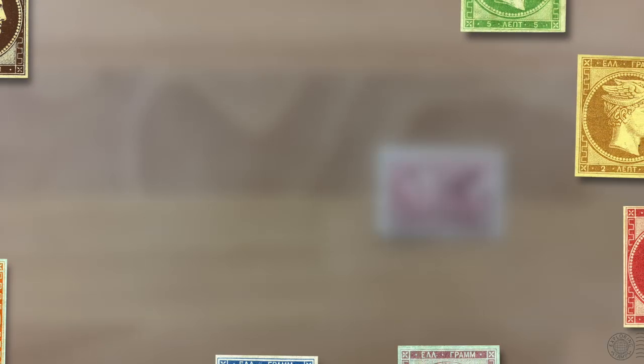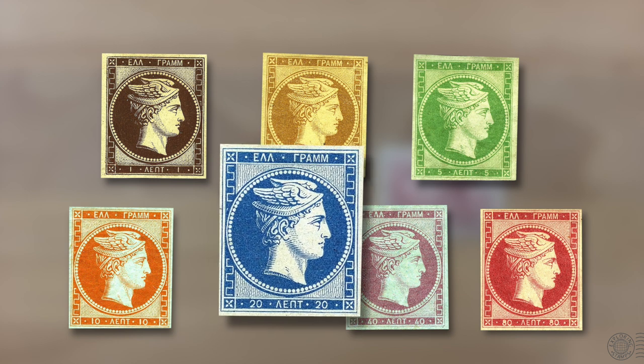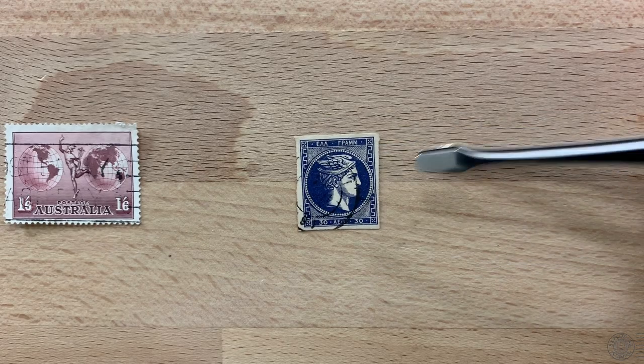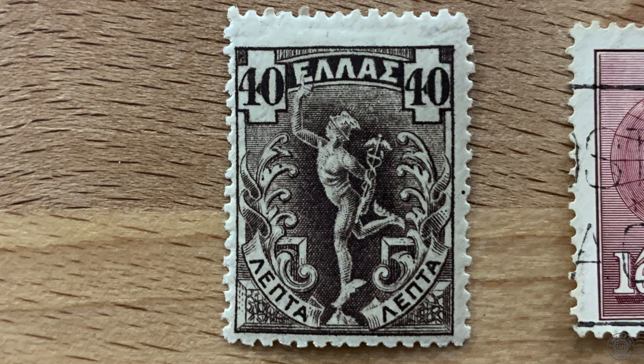Greece's first stamps, issued in 1861, are known as the large Hermes heads. They appropriately feature their mythological messenger god with the winged hat, which is of course the perfect symbol for Greek stamps. There have been plenty of Greek stamps issued with the image of Hermes. Now while Hermes is the son of Zeus, in Roman mythology Mercury is the son of Jupiter. They're essentially the same god, but the Greeks had him first. So Greek stamps will feature Hermes, while most of the rest of the world seems to refer to him as Mercury.